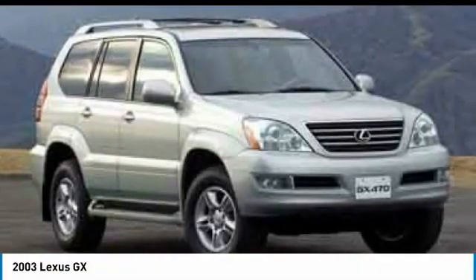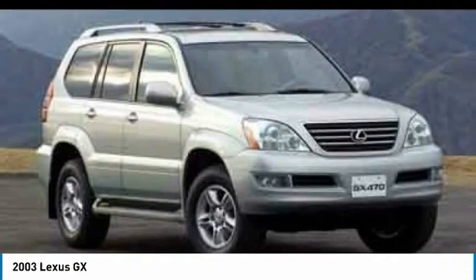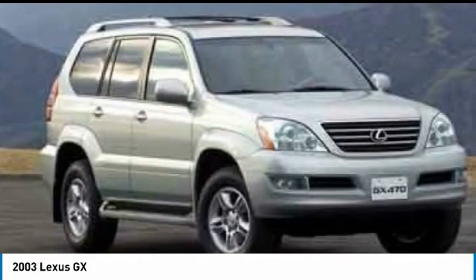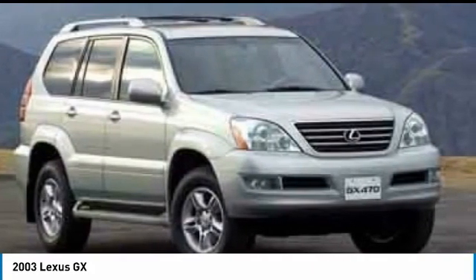We are pleased to show you the 2003 GX. The Lexus GX is a luxurious SUV that provides plenty of hauling functionality with its third-row seating, but also the capability to take off-road. The GX lets you ride in style while still providing you with plenty of versatility.